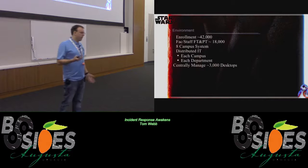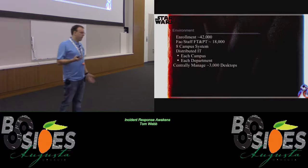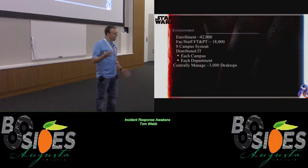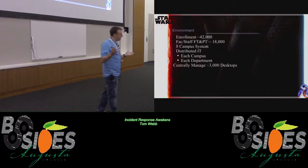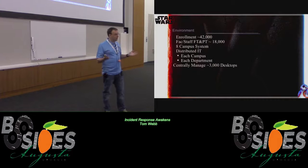Our environment has approximately 42,000 people enrolled, 18,000 faculty and staff, eight campuses distributed throughout the state, and distributed IT everywhere. We have departments that have their own IT, sub-departments with their own IT, 10 to 12 active directories, different exchange servers everywhere, and we only centrally manage about 3,000 desktops. Everybody else is either completely unmanaged or managed by different people.